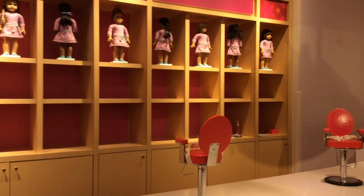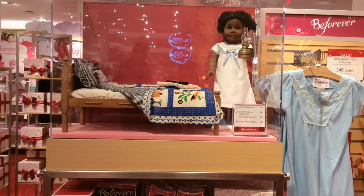Next is the Doll Hair Salon. You can choose from tons of styles and they'll do it for you.